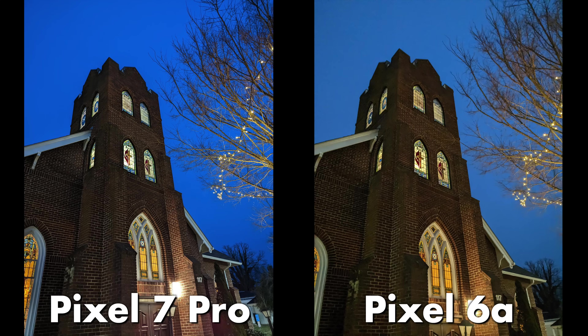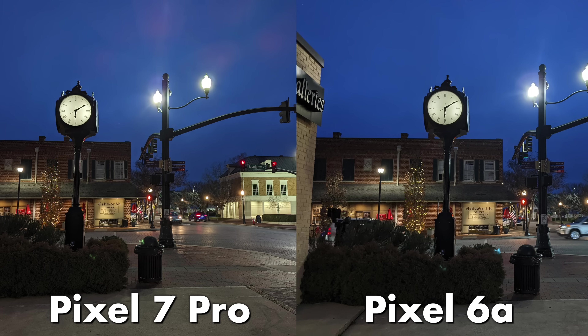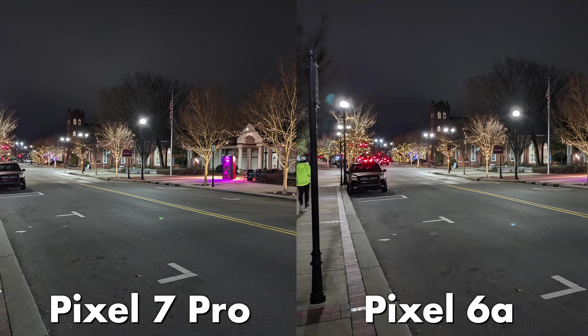You can see that you get less noisy, more detailed images thanks to the sensor upgrades in the Pixel 7 Pro's camera system.